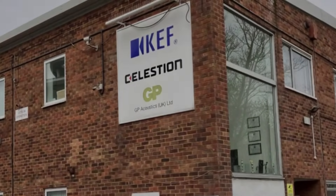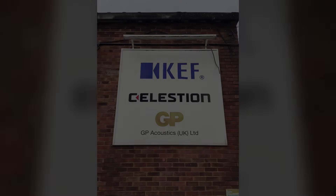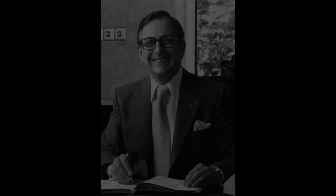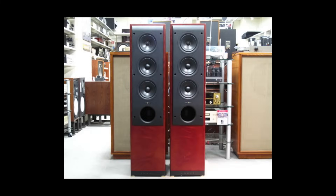In 1995, the company's founder Raymond Cook passed away. However, his principles — quality, integrity, dedication, and innovation — continued to be the foundation of KEF's philosophy. That same year, the company released the fourth generation of the reference series speakers with fourth-generation UniQ drivers.